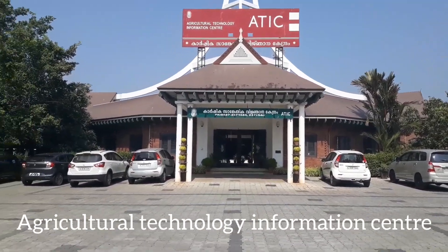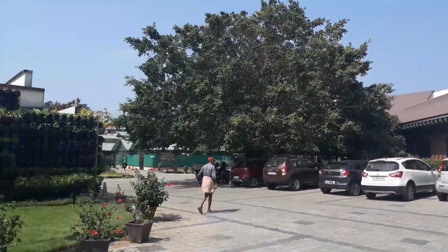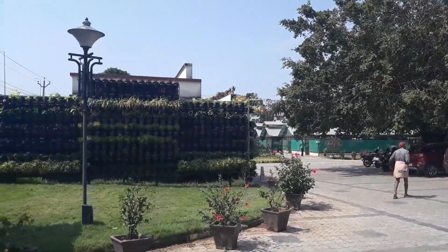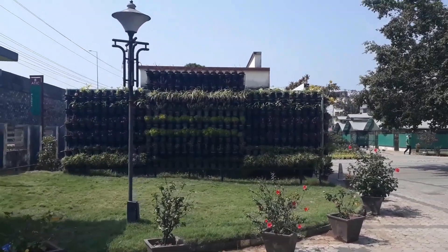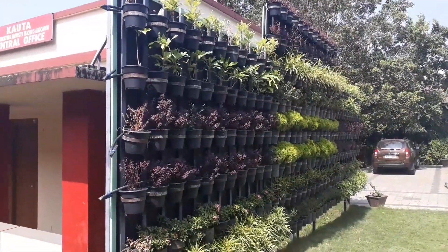This is the Agricultural Technology Information Center, which is under the Mannuthi Agriculture University. Here we have a very good nursery from which you can obtain the seeds and plants. In fact, there is a seed vending machine out here.